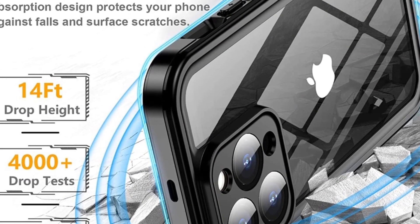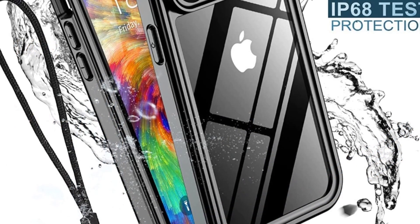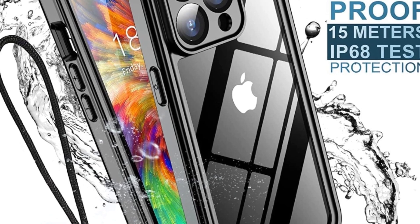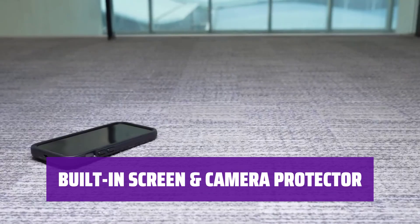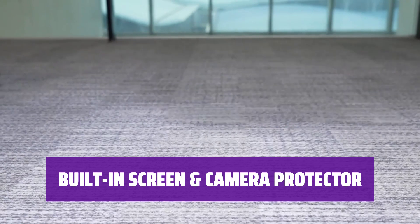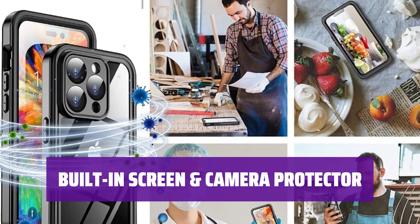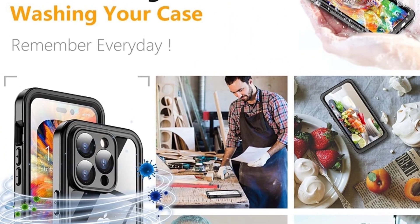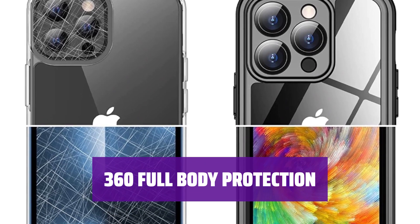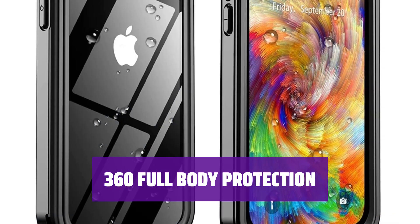With IP68 waterproof certification, this case is perfect for outdoor activities like swimming and surfing. Submerged to 6.6 feet for 30 minutes, it ensures your phone stays dry. The built-in screen and camera protector provides 100% comprehensive protection while maintaining 99.99% response sensitivity. Say goodbye to scratches on your device. Certified to exceed military-grade drop test standards, this case survives drops up to 3.6 meters.